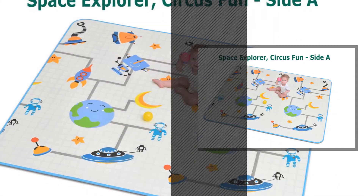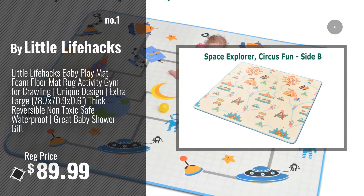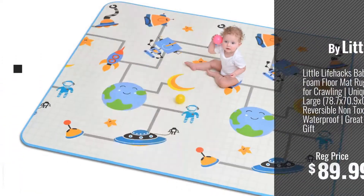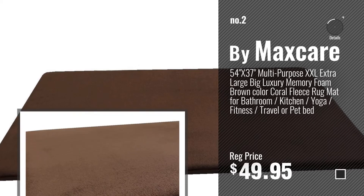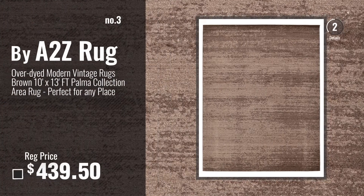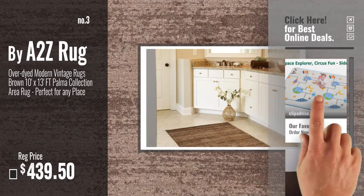Number 1, Most Popular, by Little Life Hacks. Watch this video, choose your favorite. Number 2, by Maxcare. Number 3, by A2Z Rug. For more info about these great area rugs, just click this circle.